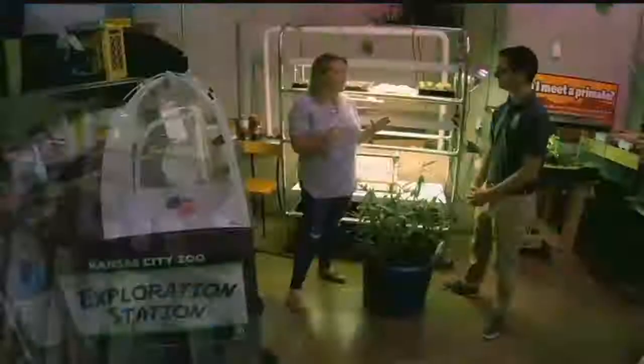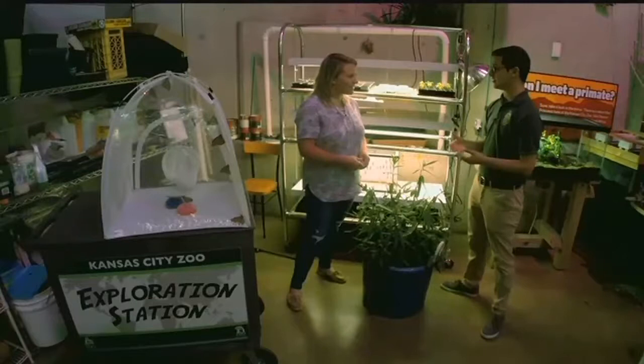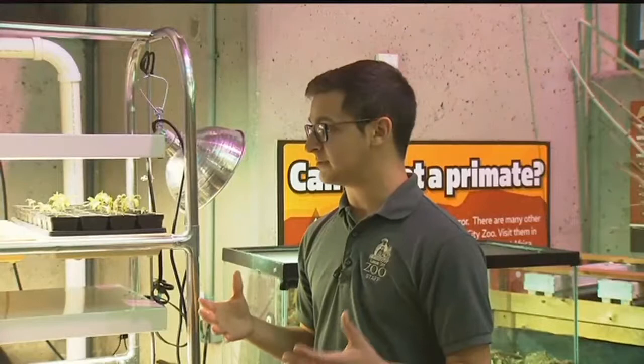Monarchs are interesting because they're actually kind of dying off. What's really threatened is that amazing migration from southern Canada to Mexico. They're still in pretty large numbers, but those numbers are starting to decrease because of habitat loss. All along that corridor, we're losing the one plant that really matters to them, and that's milkweed.